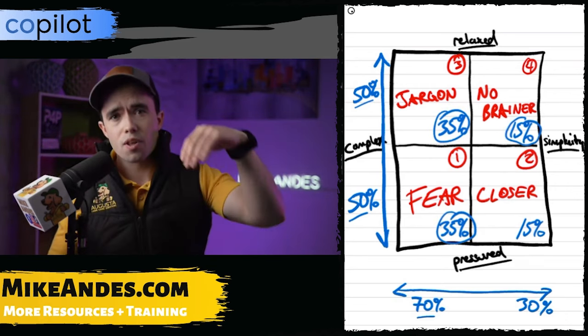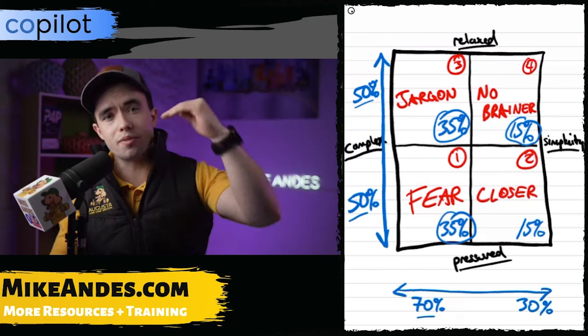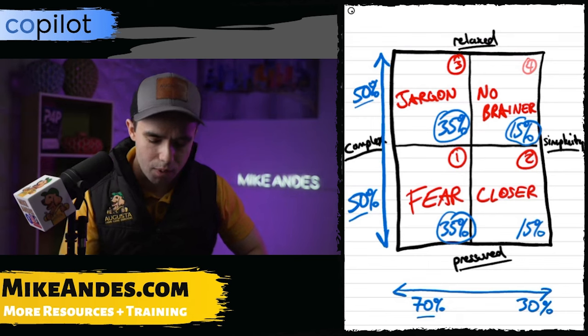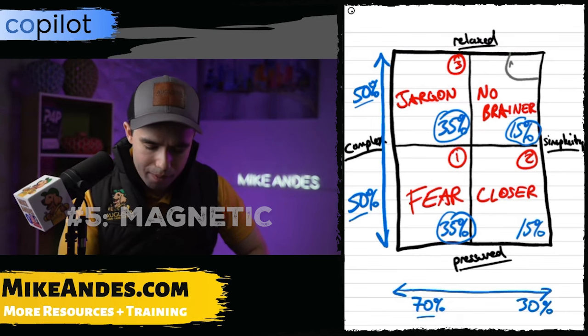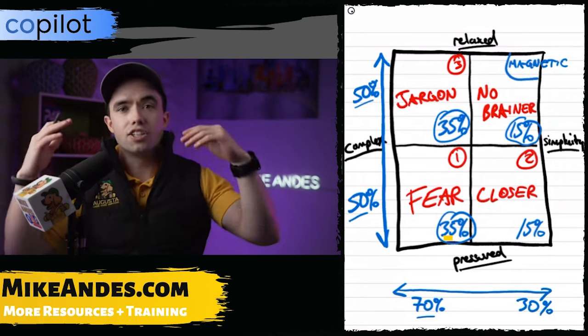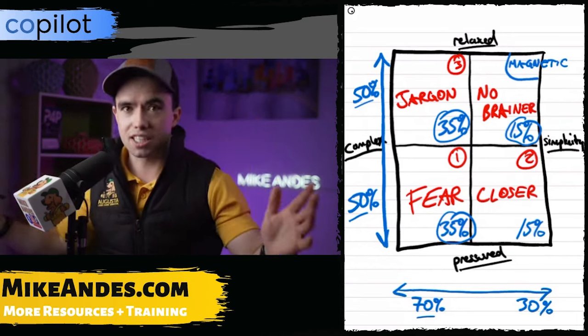The customer feels relaxed, we've sold to them well, informed them, given them the options — it's simple and clear to them. Now, there's actually a fifth spot I want to be: I call it "Magnetic." This is where customers are actually clamoring to come and do business with you — they're begging you, asking please, "I want to become a customer."